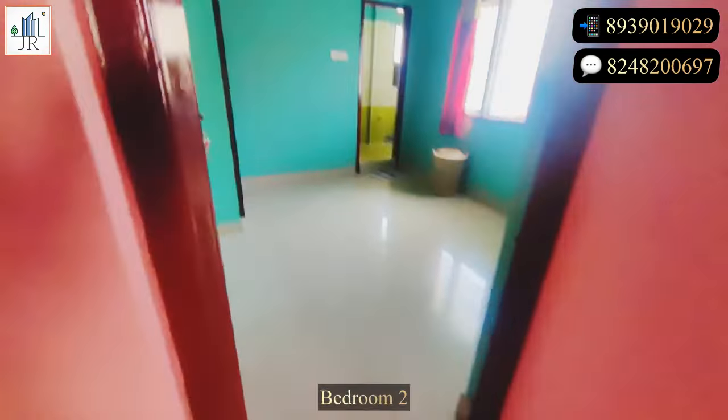Here is the road view balcony. Now let's see bedroom three — this bedroom also has a balcony with road view. Ventilation and light will be great from both the balconies.